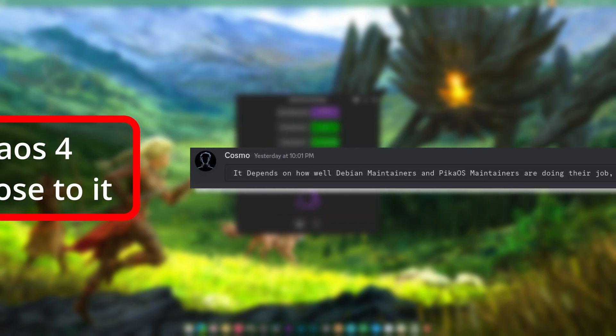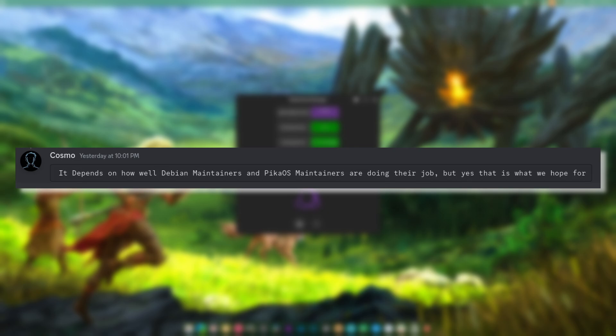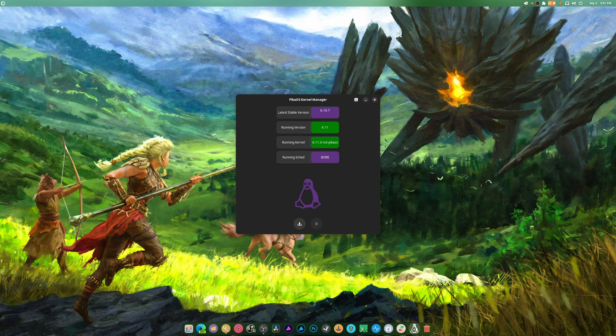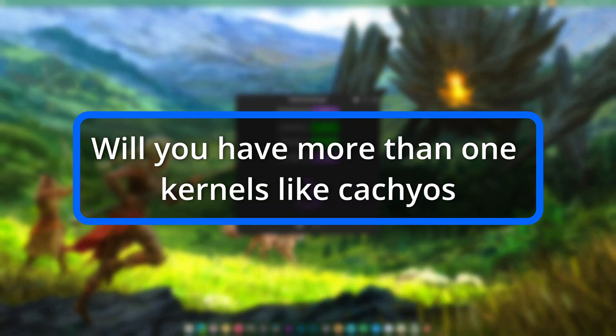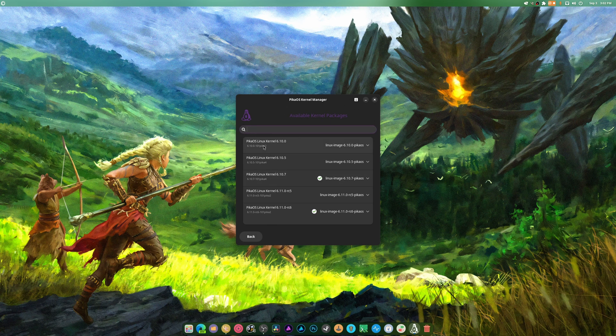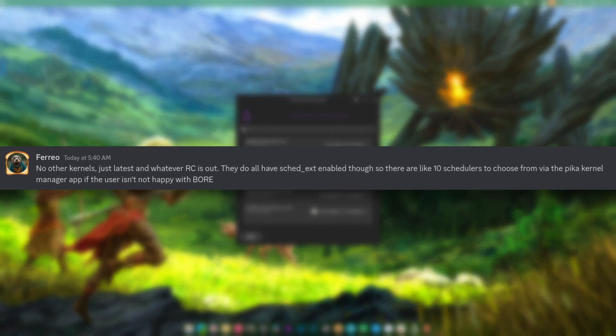Will Pico OS stay up to date close to Arch? It depends on how well the Debian and Pico OS maintainers do their jobs, but that's what they want - the most updated thing possible while maintaining stability. As for kernels, they'll only have the latest kernel and whatever RC is out. There are 10 schedulers to choose from via the Pico kernel manager if the user isn't happy with BOAR.